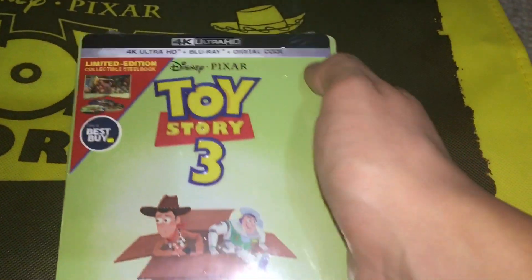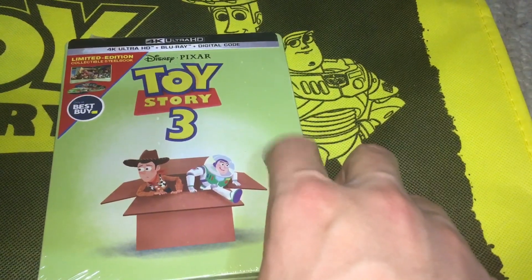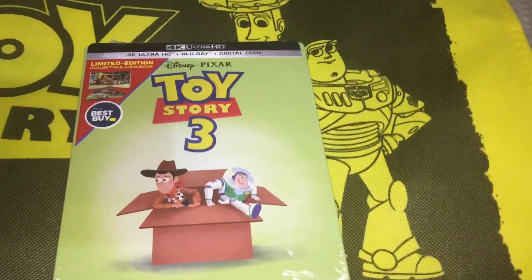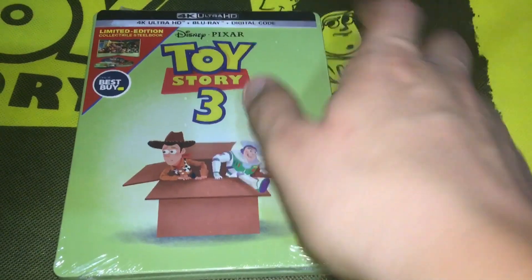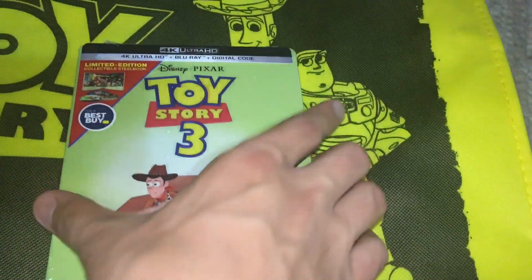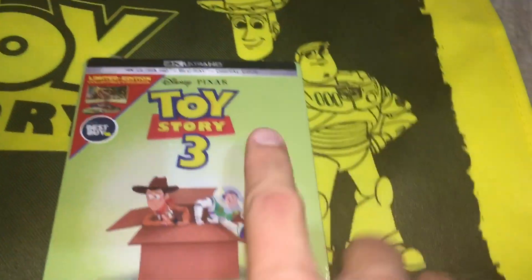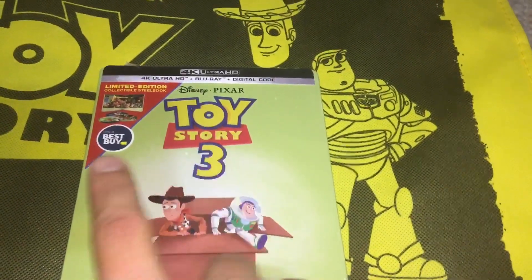For the heck of it, I thought I would just show this off. I do have Toy Story 3 on 4K. I have not picked up Toy Story 1 or 2 on 4K yet — I'm thinking about it, but I'm not sure. Since it's the most recent, I thought it would probably look the best on 4K, and I like that it does have two discs.